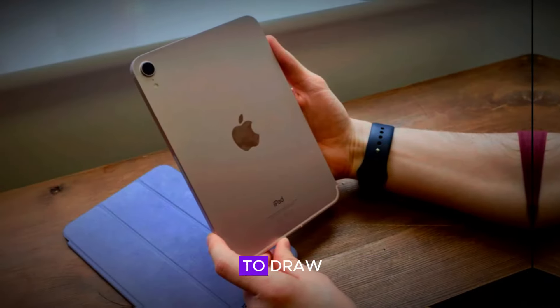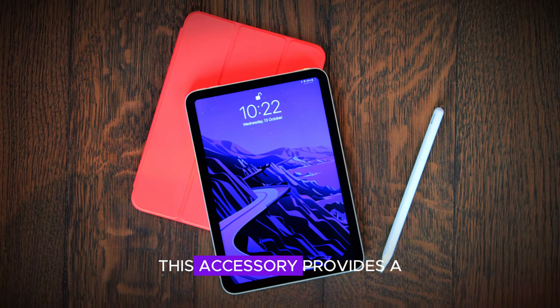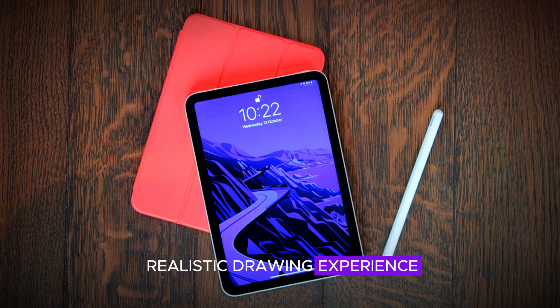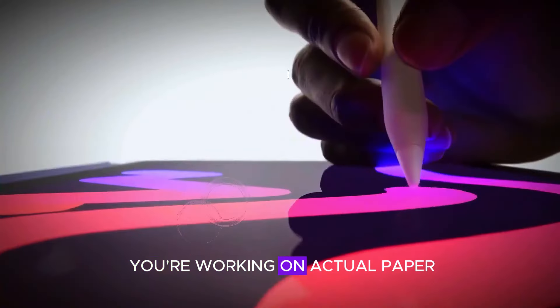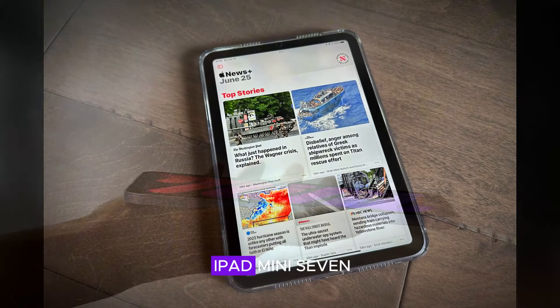For those who love to draw, the iPad Mini works exceptionally well with a paper-like screen protector. This accessory provides a realistic drawing experience, making it feel like you're working on actual paper. It's a must-have for artists looking to get the most out of their iPad Mini 7.